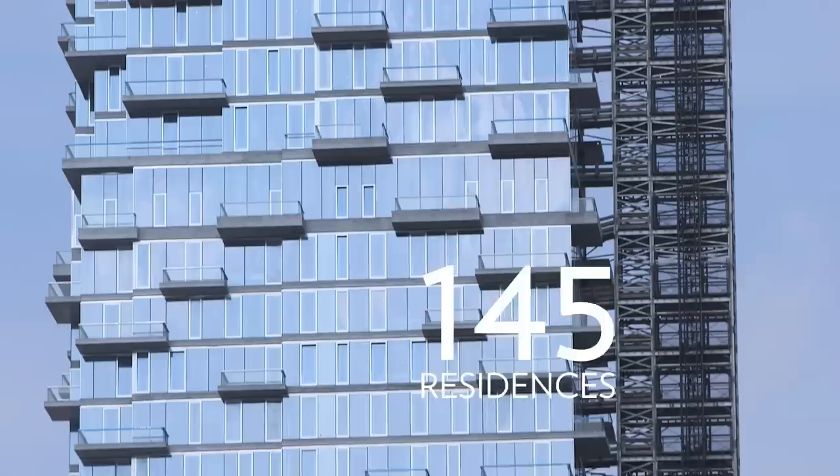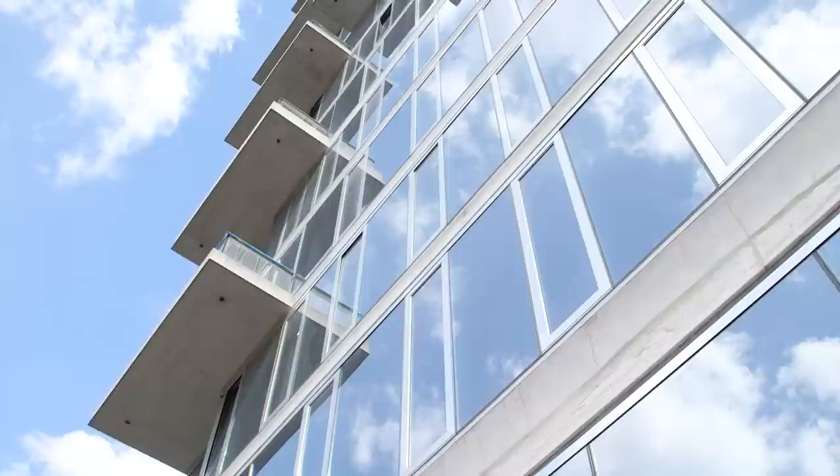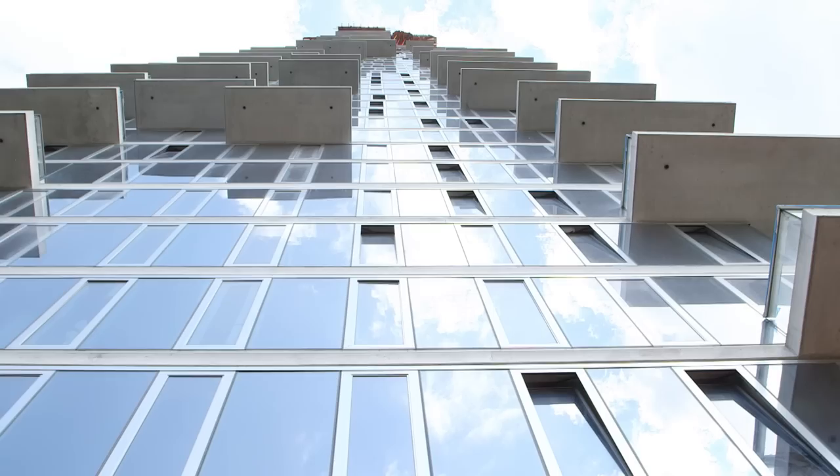It's a 57-story building with 57 different plates. Some of the elements are very visible, and right there when you walk in the street, you can see the cantilevers at the lower seven floors. It's very unique — little boxes sticking out of the building, hanging in the air.